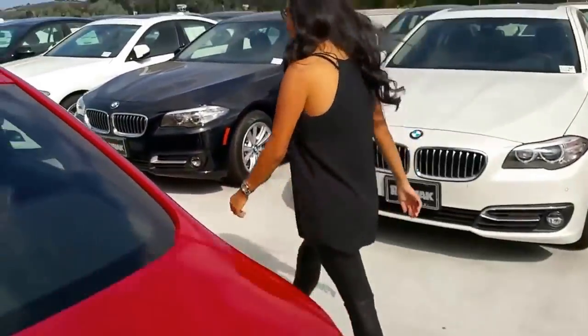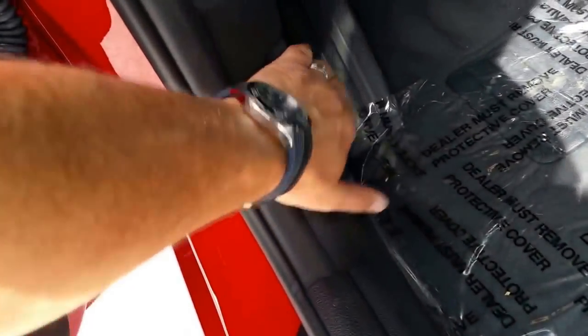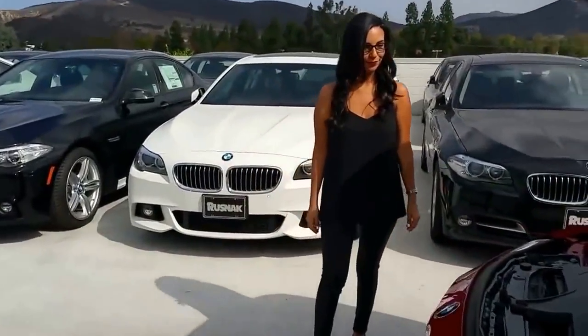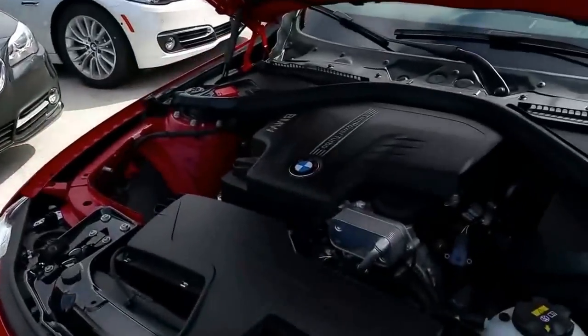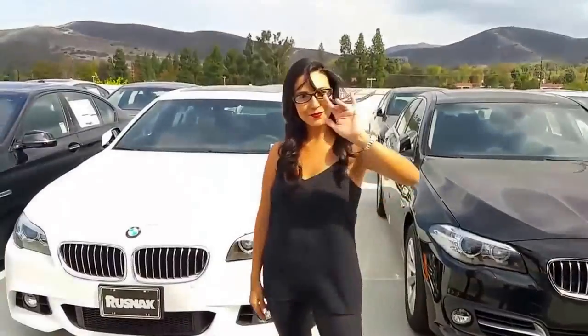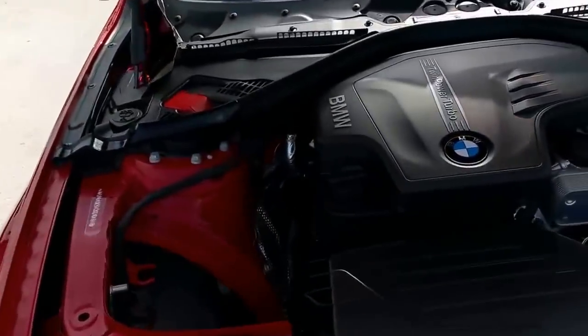I'll pop the hood for you. On the newer BMWs from the last couple of years, just pull this twice — one, two — and there's our turbocharged four-cylinder. Thanks for your help, Vanessa!